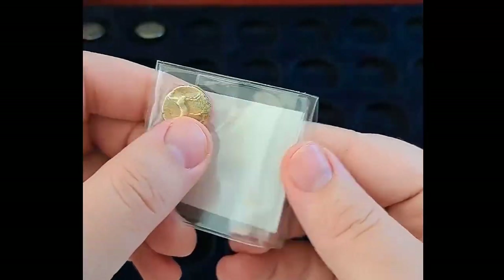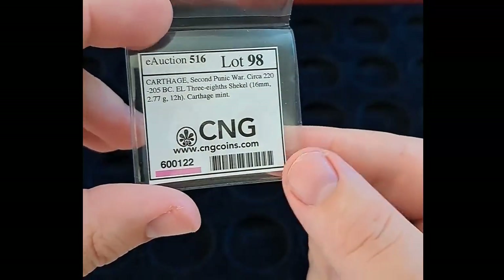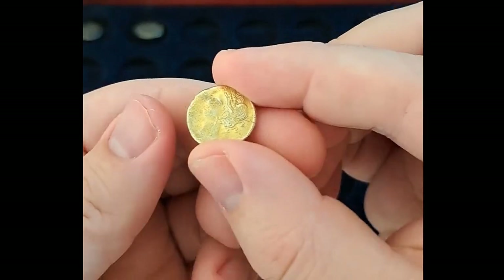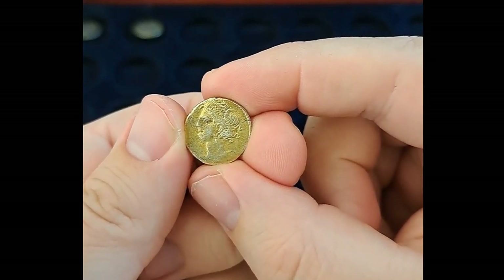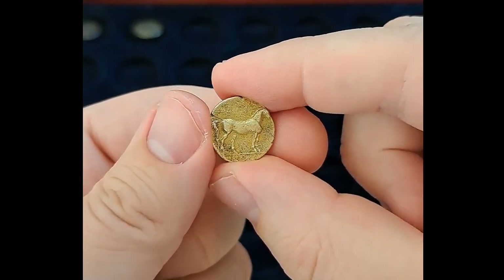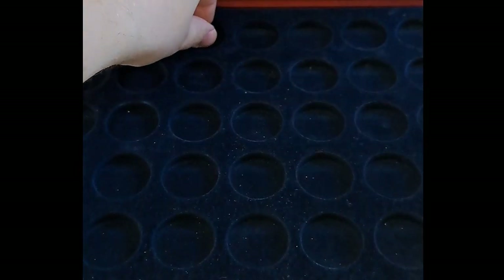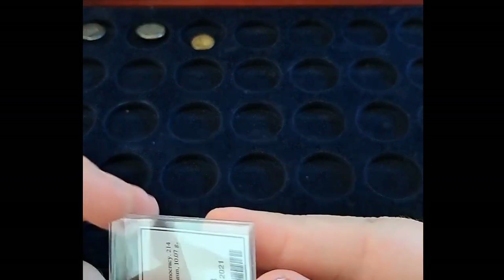Next up, for my Second Punic War set, we have this 3/8 shekel minted during the Punic War. On the obverse we see the common design of Tanit, a goddess, and on the reverse a horse. This is electrum — I am not sure about the exact purity of the gold. But yeah, it's a rare piece and I was happy to pick it up.